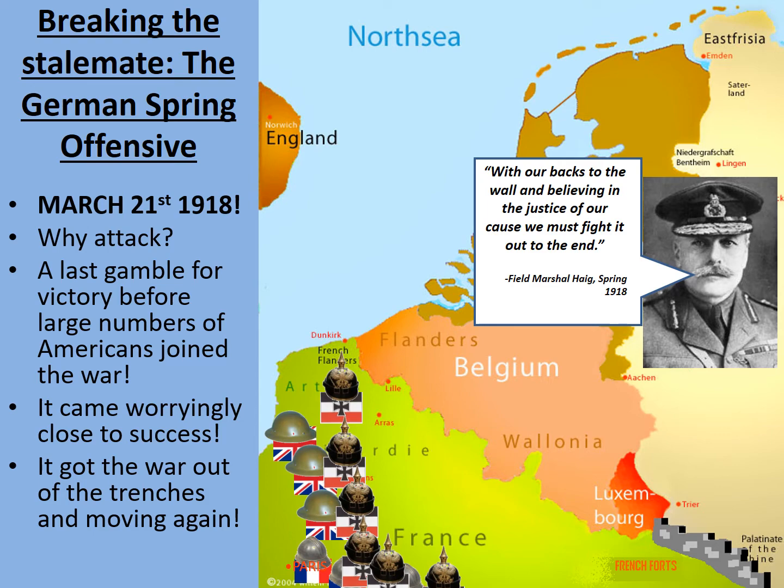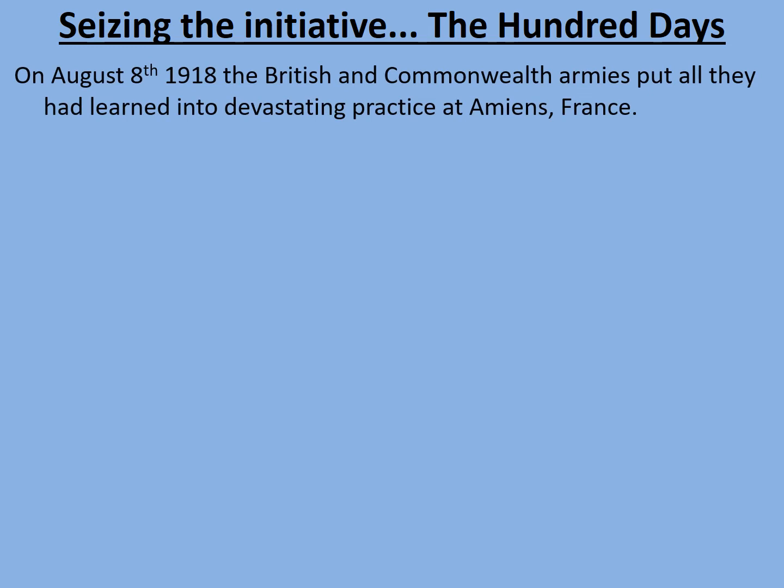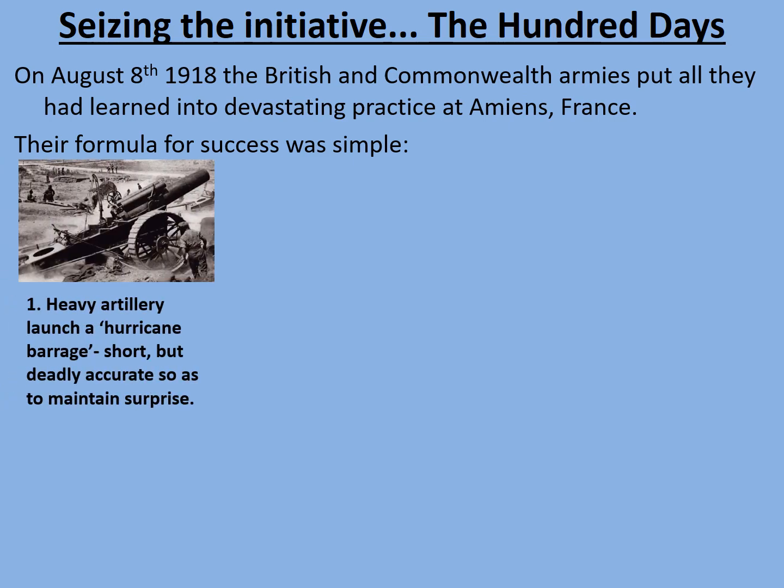The Allies were able to seize the initiative, and what followed was a period known as the Hundred Days — a hundred day period in which the Allies had success after success and did not retreat at all. On August the 8th 1918, the British and Commonwealth armies put all they had learned into devastating practice at Amiens in France. Their formula for success was simple and based upon experience gained at the Somme, Passchendaele and other battles — plus the fact that new and more reliable technologies had been developed. Firstly, heavy artillery was launched: rather than a week-long barrage like at the Battle of the Somme, a short hurricane barrage, which was deadly accurate, maintained surprise while still doing devastating damage to German defences.